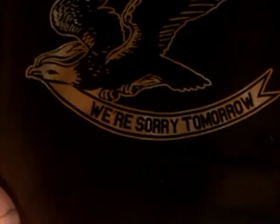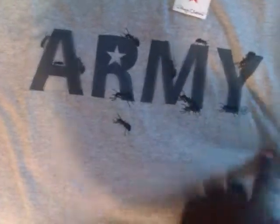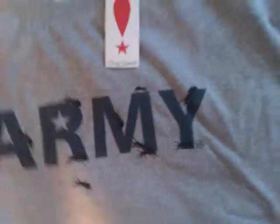This is their 'We're Sorry Tomorrow' tee in black. On the back it says Bodega. The second one is Playclothes — it has 'Army' written on it with ants and stuff. It's actually a really good quality tee. I know Playclothes makes tees that are like that quality — really good quality tees.